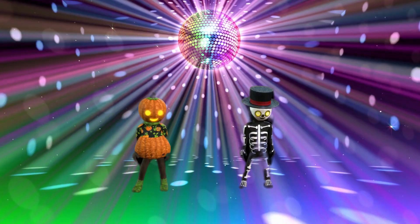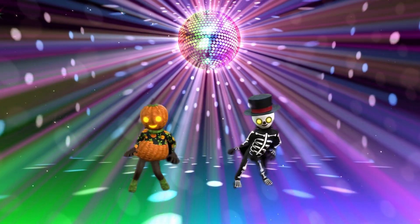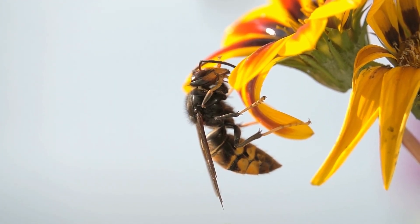Honeycombs serve as a dance floor for honeybees. They perform a unique waggle dance on the honeycomb to communicate the location and distance of nectar sources to their hive mates.